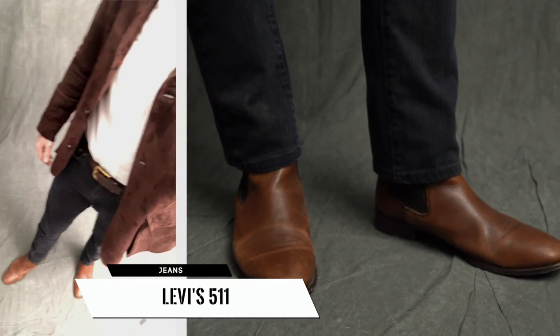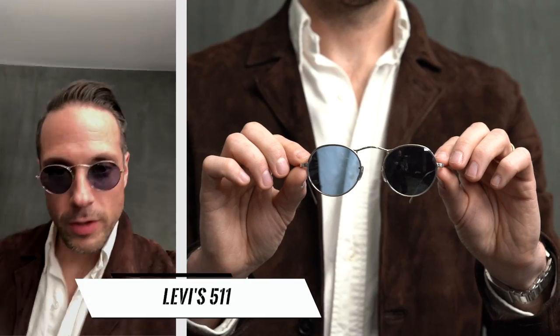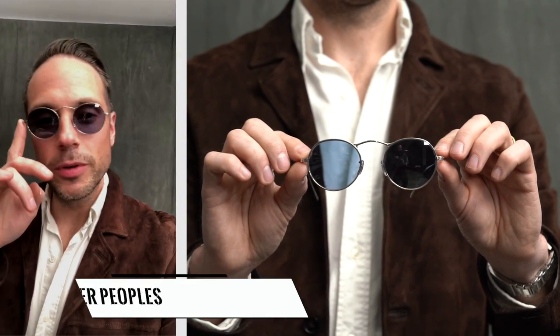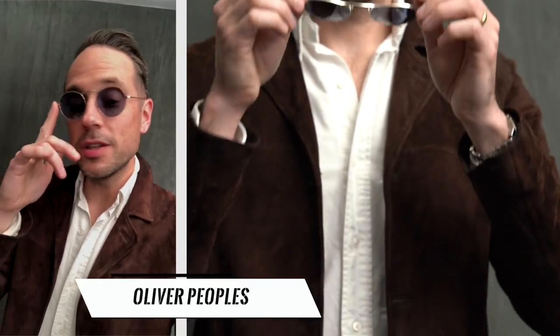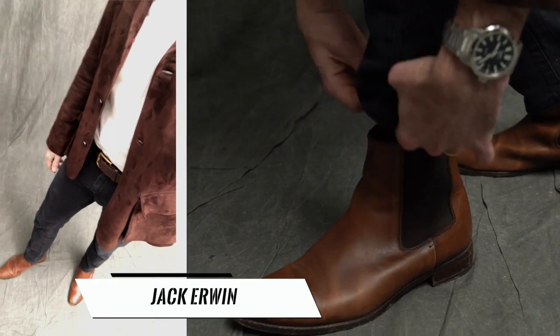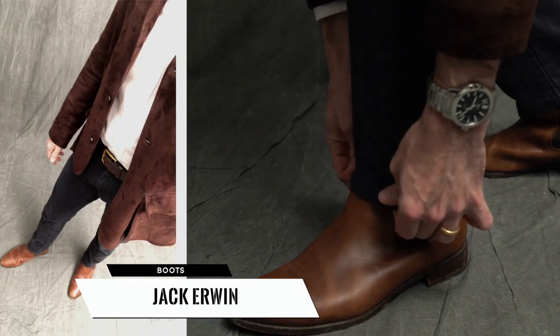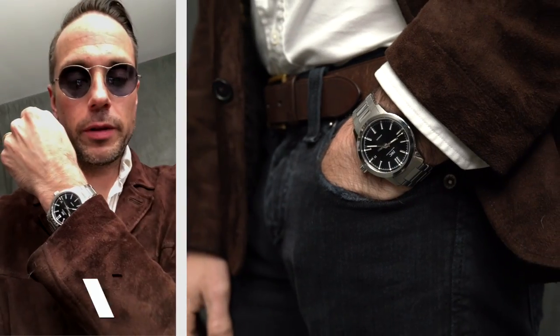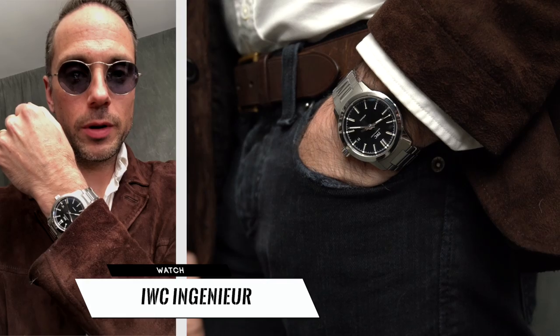I'm wearing my Levi's 511s. These glasses I really, really like — round glasses by Oliver Peoples with a kind of translucent blue tint. Very cool, very John Lennon-esque. I'm wearing a pair of brown Chelseas by Jack Irwin, and finishing it off with the IWC Ingenieur on my wrist.